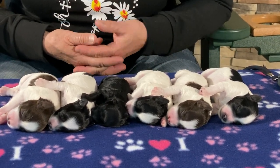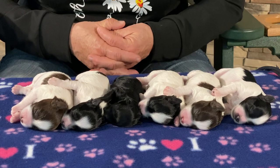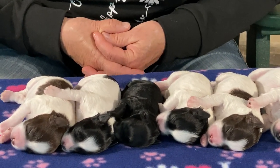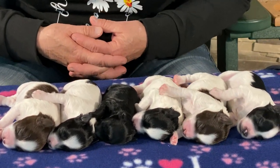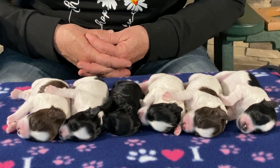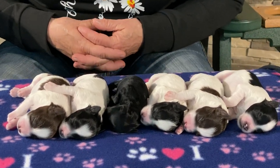Body temps on these guys: they will stay snuggled together or with mom for the first two weeks — they cannot control their body temperature. If they're laying on a 50-degree floor, their bodies go down to 50 degrees; they cannot process their food, their body doesn't function, and they die. Mom really lays close to them for the first two weeks. As they nurse it puts oxytocin in her system, which makes her want to just lay around. Pushing toward that two-week mark, she'll go lay on the floor and take a break.